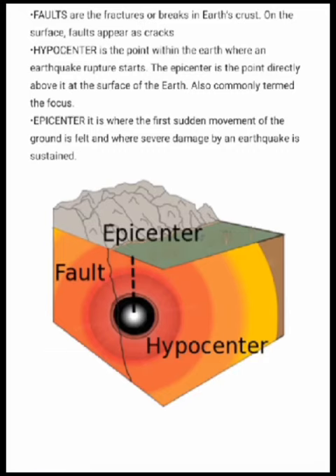Epicenter — it is the point within the Earth where an earthquake rupture starts. The epicenter is the point directly above it at the surface of the Earth, also commonly termed the focus. It is where the first sudden movement of the ground is felt and where severe damage by an earthquake is sustained.